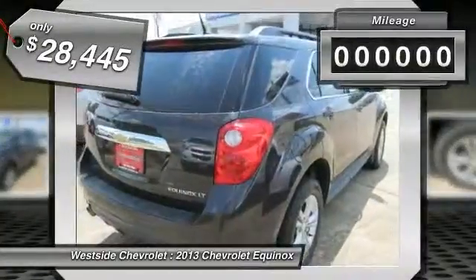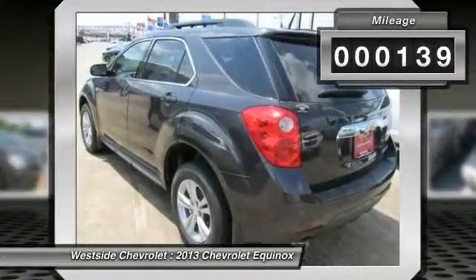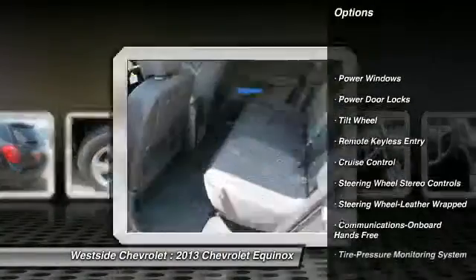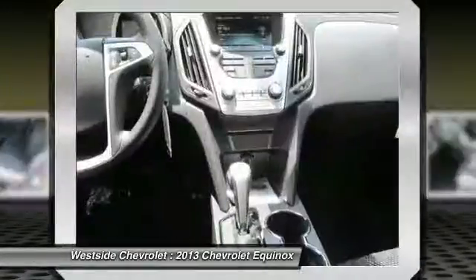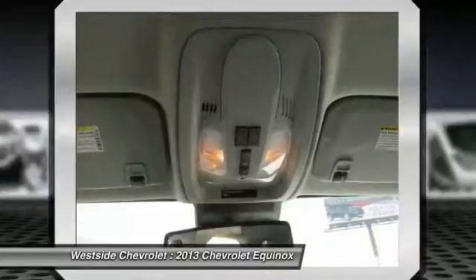This vehicle has less than 200 miles. Here are some of this vehicle's great options: anti-lock braking system, traction control, front air conditioning, power steering, floor mats, cruise control, aluminum wheels, rear defrost, AM-FM stereo radio, front wheel drive.